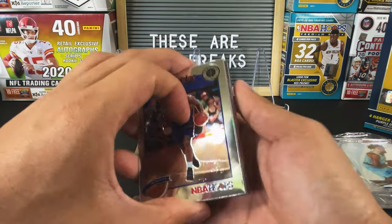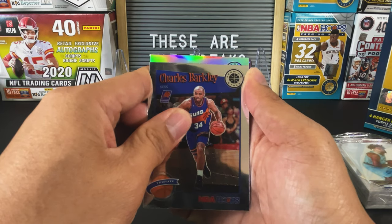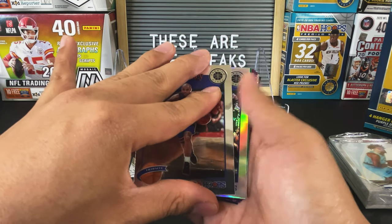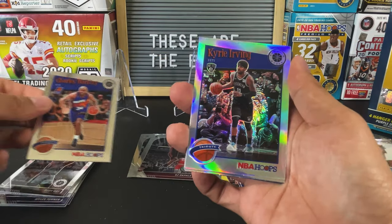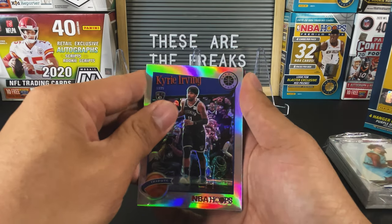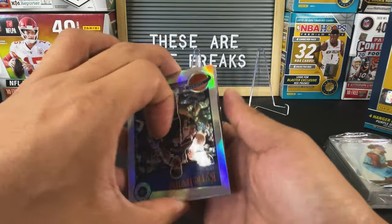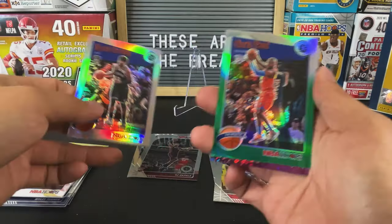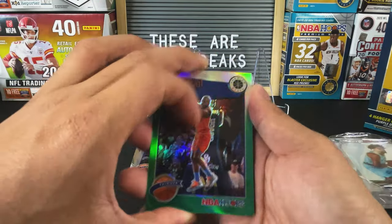Let's see what we get. It looks like another tribute — not a rookie. It's Kyrie Irving tribute silver. Next card is going to be our green parallel — it's another tribute, Chris Paul. So struck out again on the color — both of them are tributes.